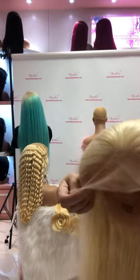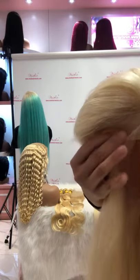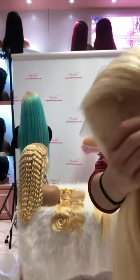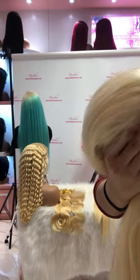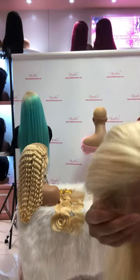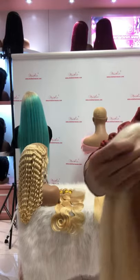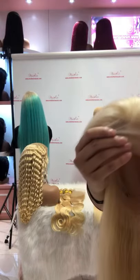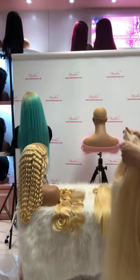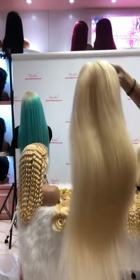The wigs can come with transparent lace or HD lace. The one in my hand is our transparent lace — it looks very transparent when you apply it on your scalp. With HD lace, it looks very invisible. So if you have a higher budget, you may try our HD lace wig. This is for our full frontal wigs.